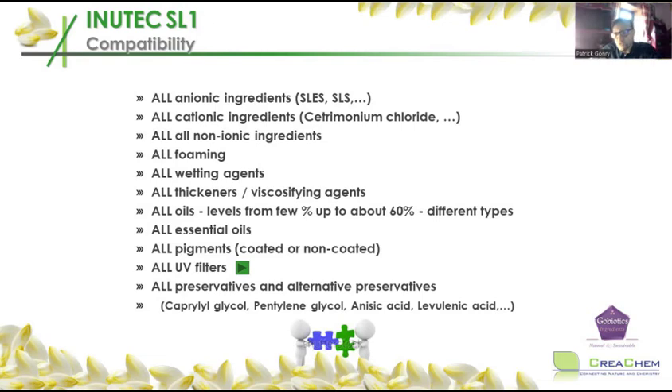Here is the good news slide — these are all the compatibilities and it's almost everything. It's compatible with all anionic ingredients, so you can make emulsions in the presence of surfactants like sodium laureth sulfate. Cationic ingredients — it's compatible; you can use cetrimonium chloride, arginine derivatives. Non-ionic ingredients, foaming agents, wetting agents, all thickeners are compatible. Everything that is oil-soluble will be emulsified by Inutec SL1, up to 60% of oil — and that means also essential oils. You could technically make an emulsion with 60% lemon oil. Pigments, UV filters — all possible.